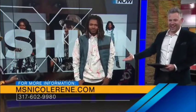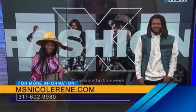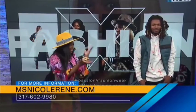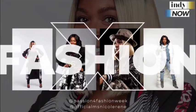Nicole, where can people find more information and follow along with you? I made this — it's so cute that they put it on here. Here's my information. Or you can reach out to Indy Now at Passion for Fashion Week — give her a follow, she's great. We love having you on the show, Nicole. Models, fantastic work. Let's have the models come out one more time for a final look.